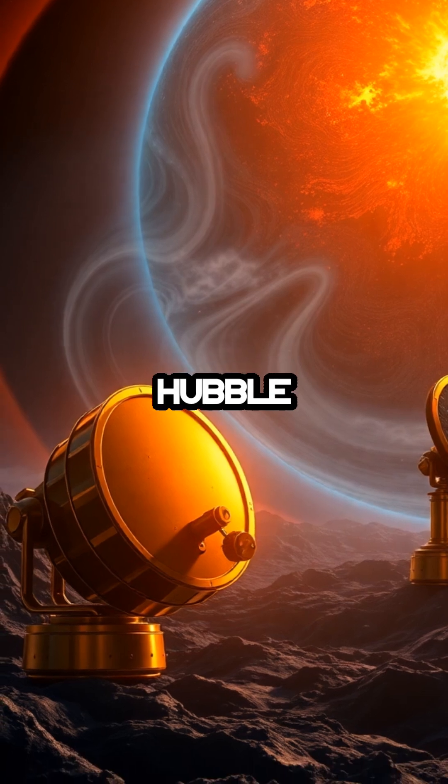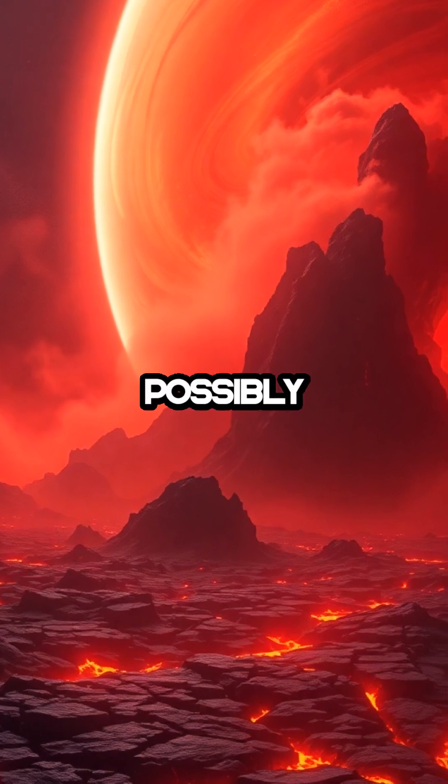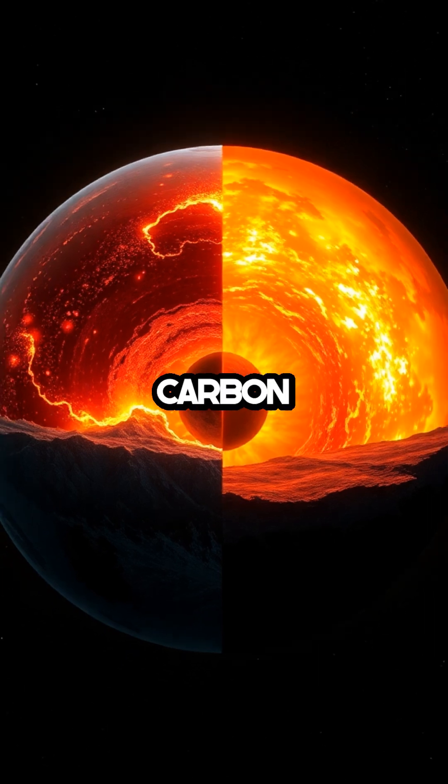Telescopes like Spitzer and Hubble have detected a thick atmosphere of hydrogen and helium, possibly laced with hydrogen cyanide — deadly to humans but a clue to its carbon chemistry.